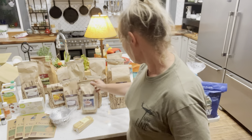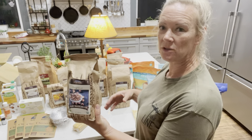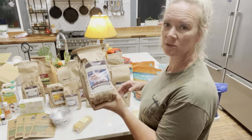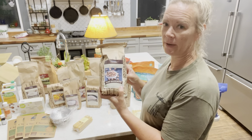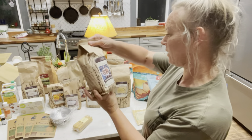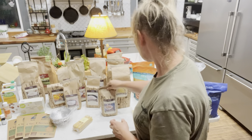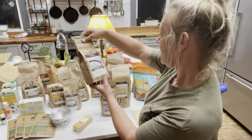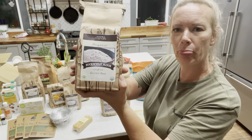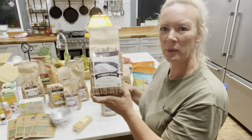Next up, these are raw hazelnuts. We usually eat a lot of these — I like these better than peanuts. Hazelnuts and almonds are a big hit around here. We got a two-pound bag, and you can get all different sizes from them. Next up, this is buckwheat flour — another gluten-free item that I can use for baking.